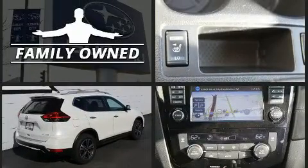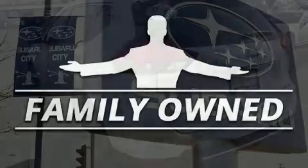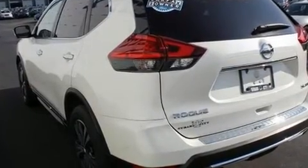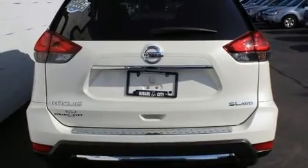Under the hood you'll find a four-cylinder engine with more than 170 horsepower, and all-wheel drive keeps this model firmly attached to the road surface. Top features include front fog lights, an automatic dimming rearview mirror, and a heated steering wheel.